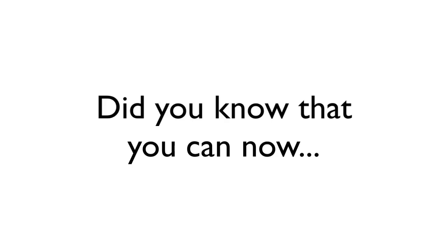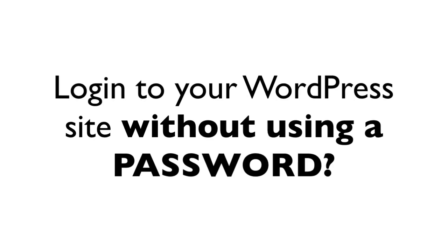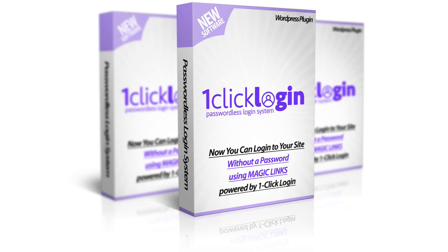Hey, did you know that you can now log in to your WordPress site without even using a password? Yes, thanks to a brand new plugin called One Click Login.